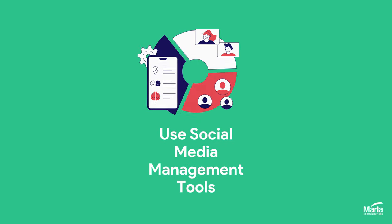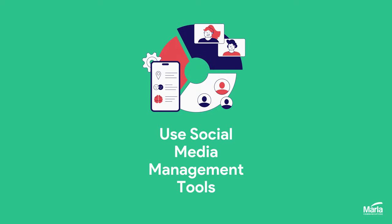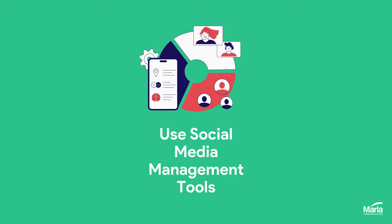Number four: use a social media management tool like Hootsuite or Lazer, so you can carry out all your social media tasks in one place.